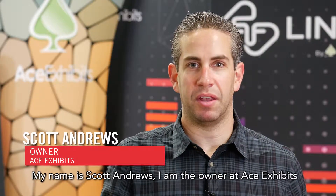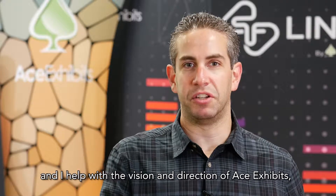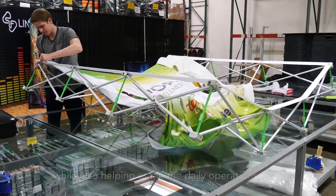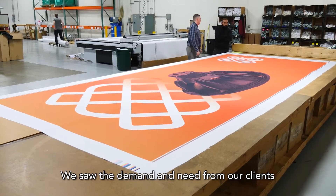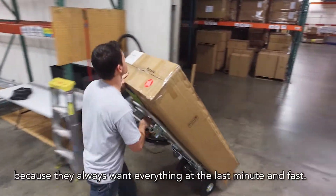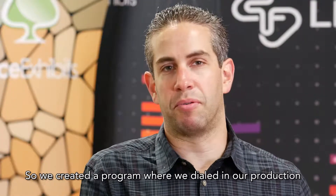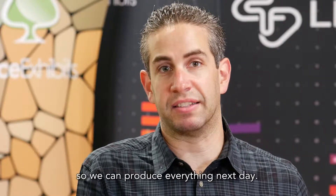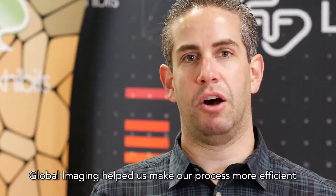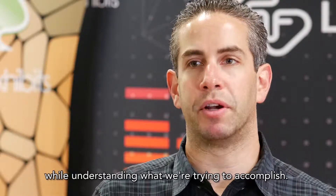My name is Scott Andrews. I am the owner at Ace Exhibits and I help with the vision and direction of Ace Exhibits while also helping out in the daily operations. We saw the demand and need from our clients because they always want everything at the last minute and fast. So we created a program where we dialed in our production so we could produce everything next day. Global Imaging helped us make our process more efficient while understanding what we were trying to accomplish.